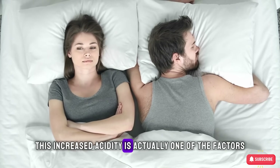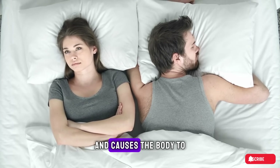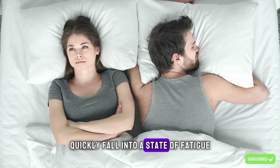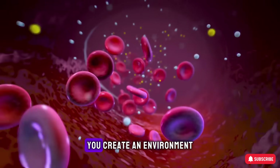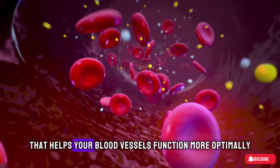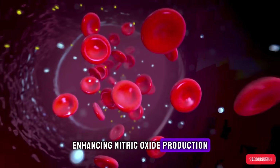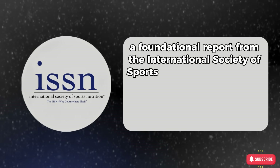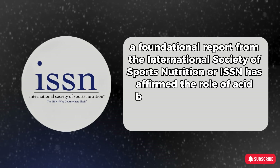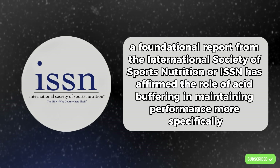This increased acidity is one of the factors that inhibits erectile function and causes the body to quickly fall into a state of fatigue. When you buffer this acidity with sodium bicarbonate, you create an environment that helps your blood vessels function more optimally, enhancing nitric oxide production and maximizing blood circulation. A foundational report from the International Society of Sports Nutrition (ISSN) has affirmed the role of acid buffering in maintaining performance.